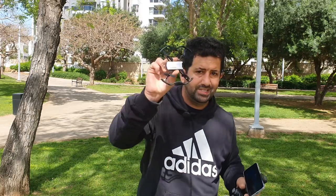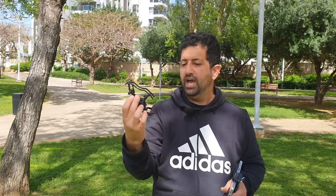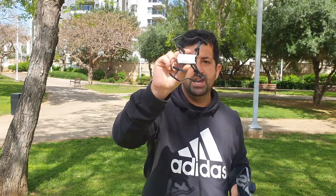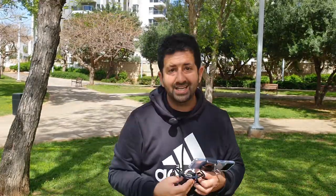The closest thing you will find in the market to the Tello is the Raiders F31G — that's pretty much it, my friends. I hope you liked this video, I hope it helped you out and gave you some insight on the only Tello clone in the market. Till next time — remember to be safe, take care, have fun, and peace out, people. Boom.